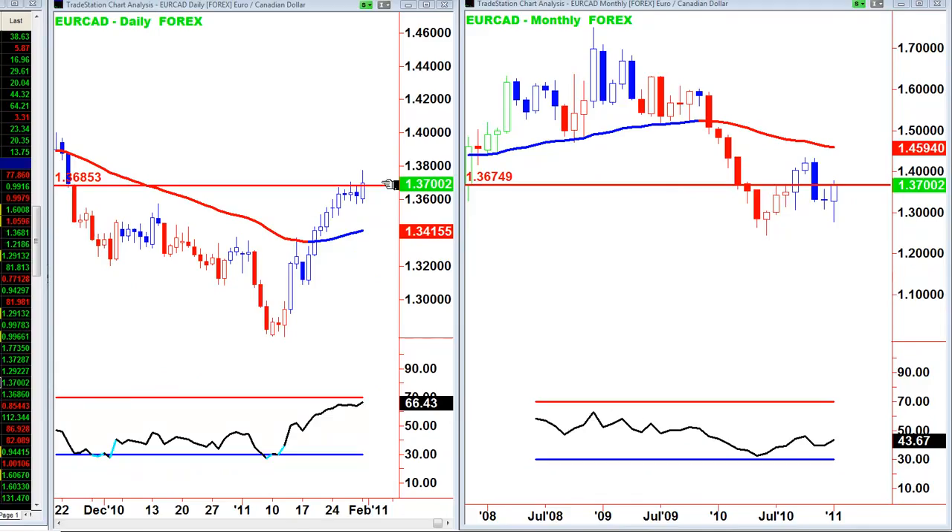EUR/CAD: I have to report we got stopped out on a swing trade here. I went short on a break of this reversal bar on Friday, made a couple of points profit at the end of Friday, and then stopped out today for a small loss. It's a positive monthly chart so I'm just going to stand aside on this one — the daily is too extended to get long.